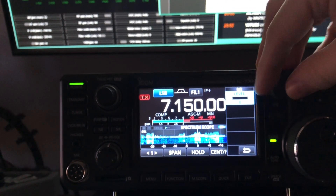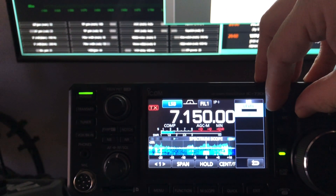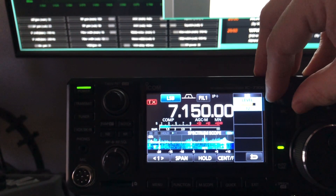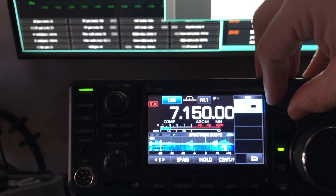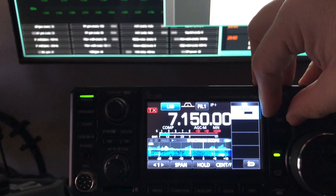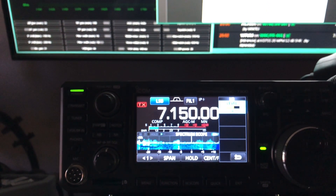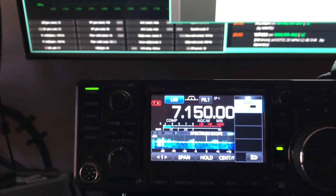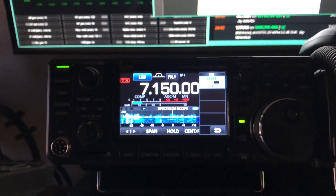It doesn't really even make an appreciable difference after a setting of 8. You really can't tell the difference between 8, 9, all the way up to 15. So I'll put it on 9 to match the 991A, whose digital noise reduction is also on 9 — which I find to be the sweet spot for that radio.